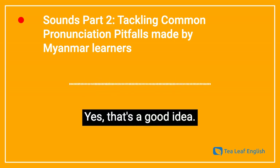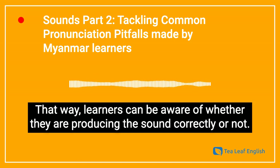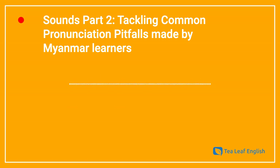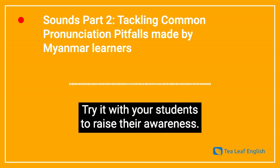That's a good idea — that way learners can be aware of whether they're producing the sound correctly or not. We call it a sensitizing activity. Try it with your students to raise awareness.